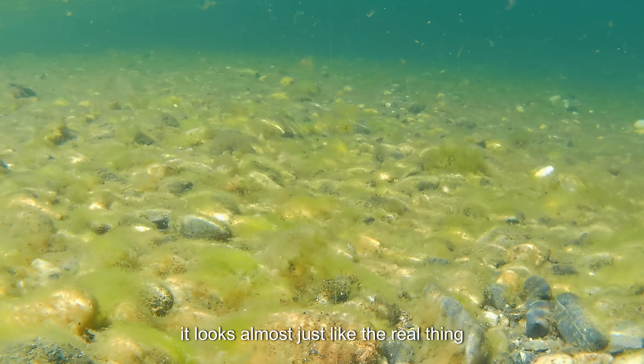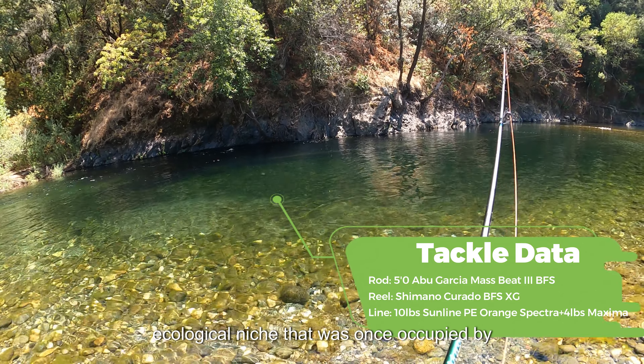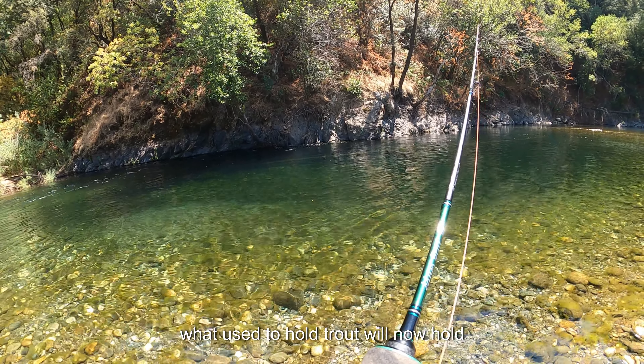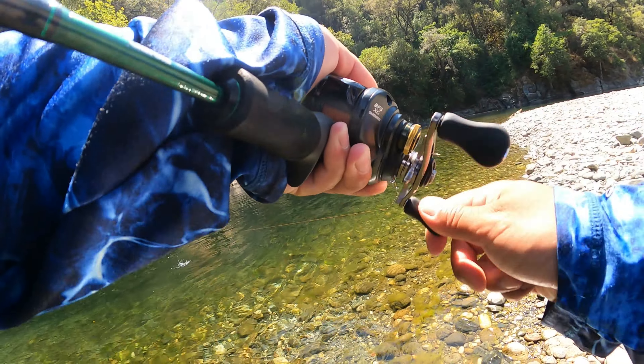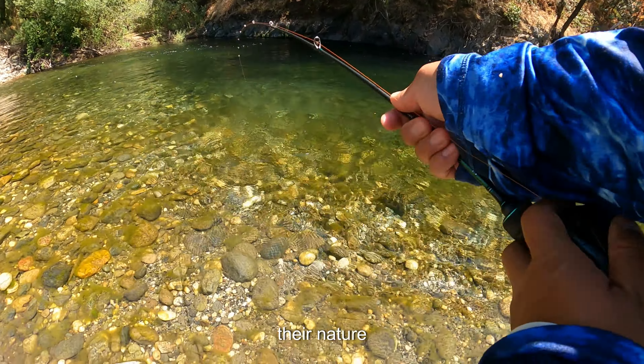I will hop this nymph and jig along the bottom as much as I can. As you guys can see, it looks almost just like the real thing. What has happened to these rivers is that the smallmouth bass now occupy the ecological niche that was once occupied by the trout. What used to hold trout will now hold smallmouth bass and panfish of many species. These smallmouth bass are river dwellers by their nature.